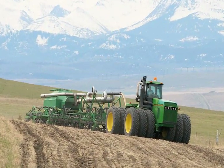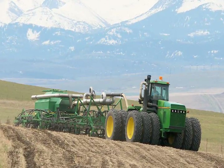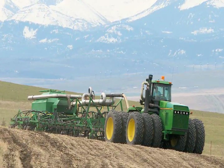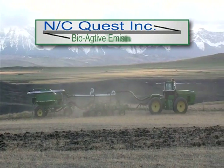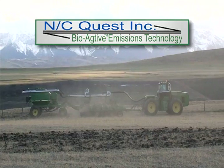Here in Alberta, Canada, where the prairies meet the Rocky Mountains, a new process has been developed which increases farmers' profits and, at the same time, reduces some of the harmful effects that modern farming has on the environment. It's called bioactive emissions technology and it could change the way food and other crops are grown.